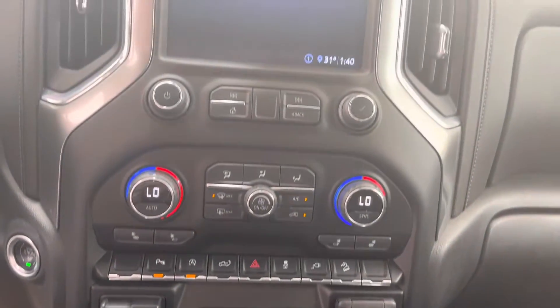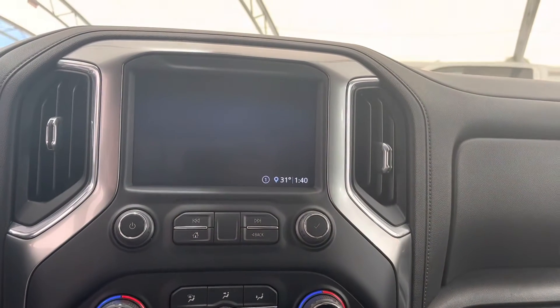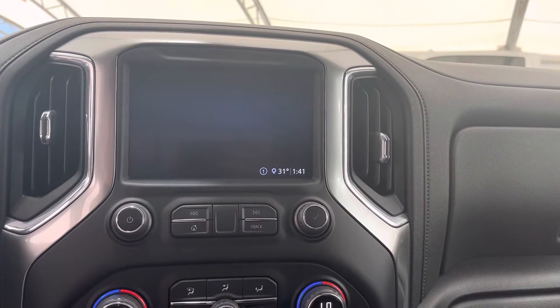Over in the middle we have our climate controls and our touchscreen infotainment system.